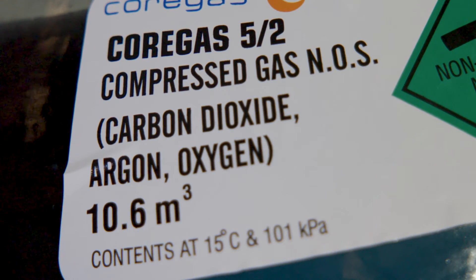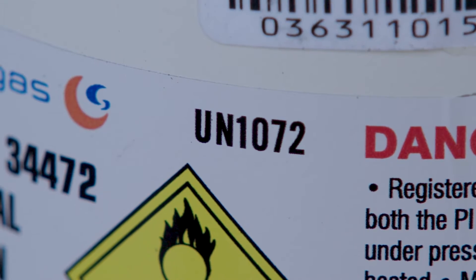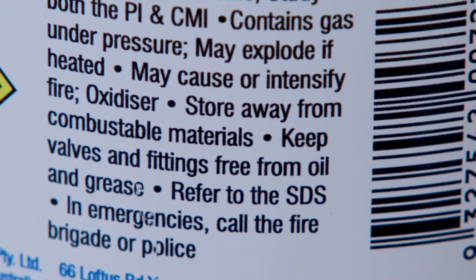Labels also include the volume of gas in the cylinder, a barcode for electronic scanning and tracking, a UN number, and some general safety information about the gas stored inside the cylinder.